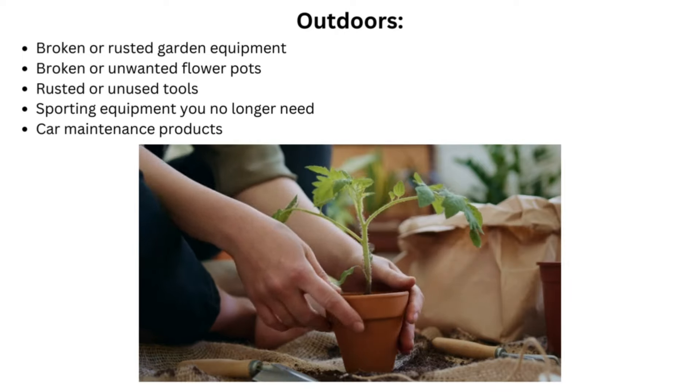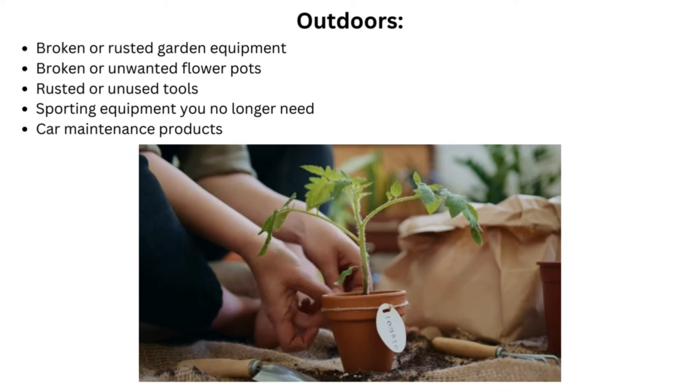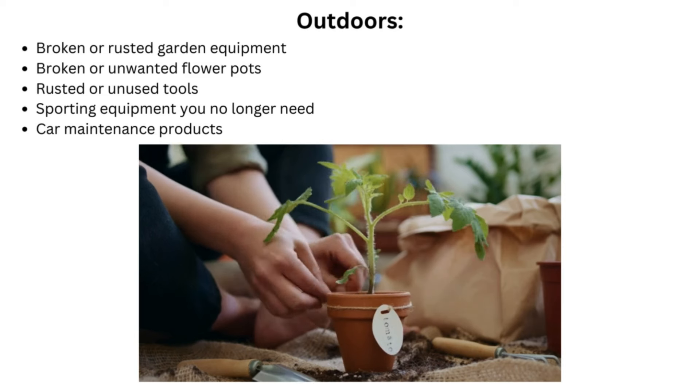Outdoor items to declutter include: broken or rusted garden equipment, broken or unwanted flower pots, rusted or unused tools, sporting equipment you no longer need, and car maintenance products.